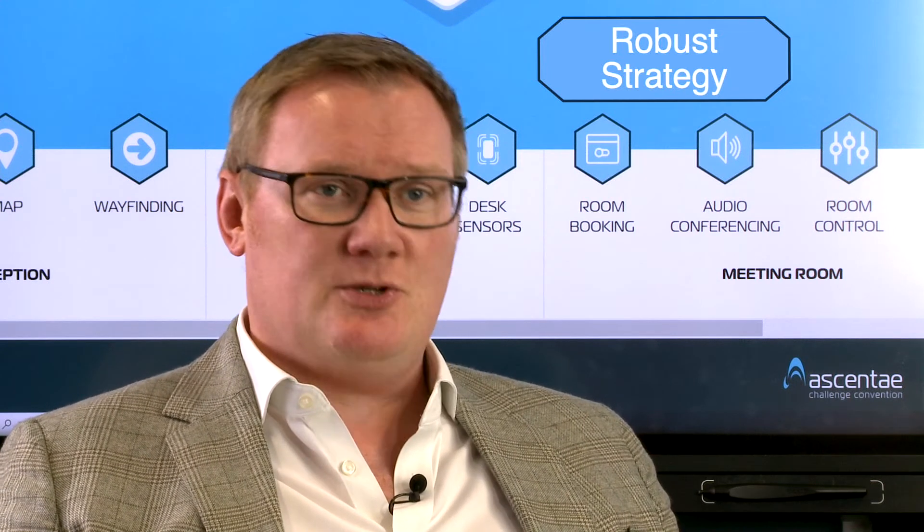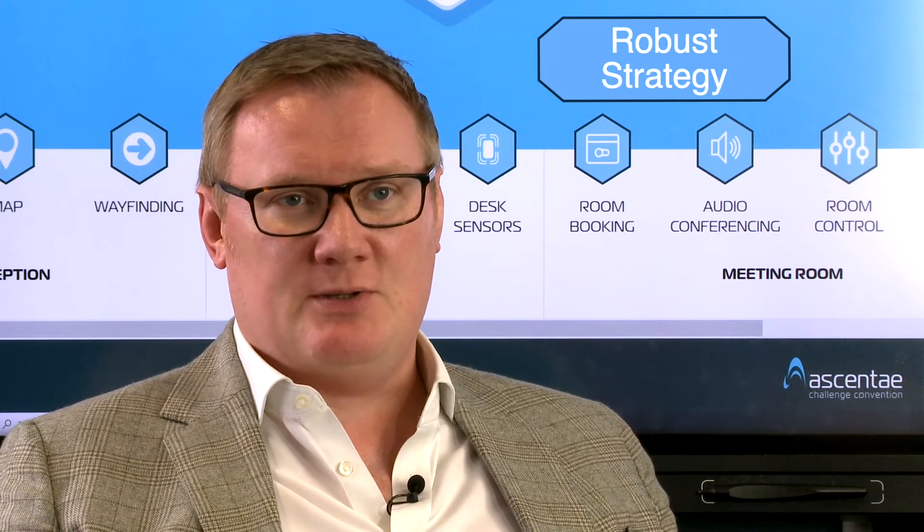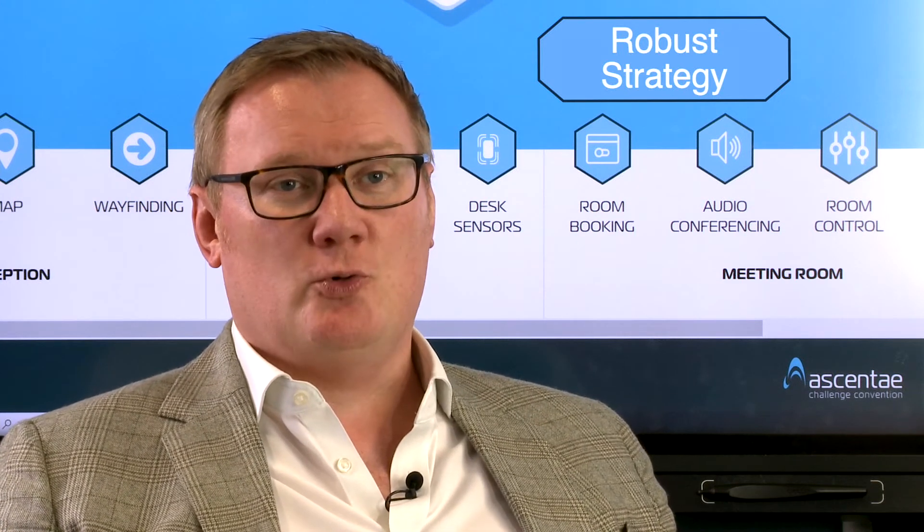We think that this is critical in order for you to build a robust strategy for the future of your office — defining how many meeting rooms you need, what type of meeting rooms you need, and how they are designed and supported from a furniture and a technology perspective. There are all kinds of different elements that all come together under this banner of data.